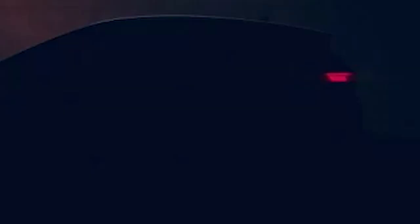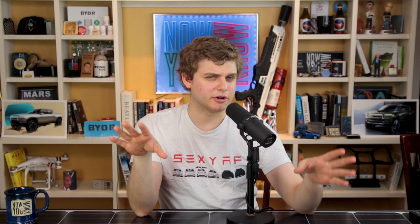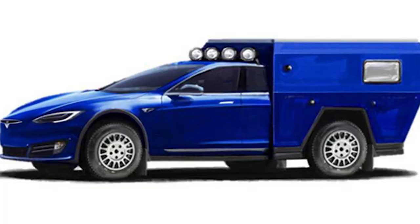The VW ID hatchback, based on its platform, should have a range up to 550 km (340 miles) using the WLTP standard, meaning true range somewhere around 300 miles EPA. The base will be priced around $30,000 — roughly the price of a modern Golf diesel. If it truly does cost around $30,000, this is going to be an awesome car. By contrast, the Tesla motorhome — which basically looks like what it sounds like — is going to have a range of 200 miles. Electric motorhomes with solar panels are exciting and a lot of people are going to embrace that lifestyle.